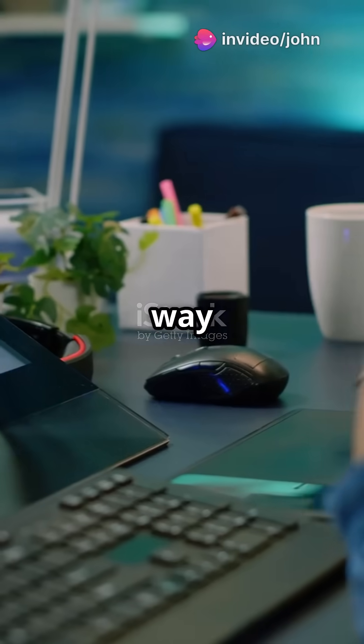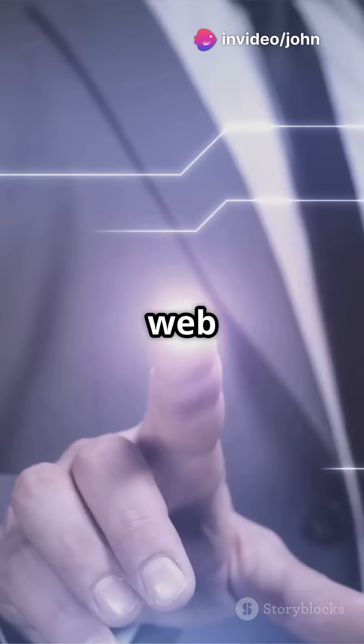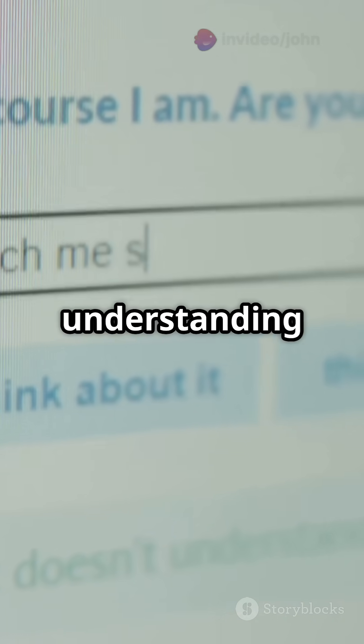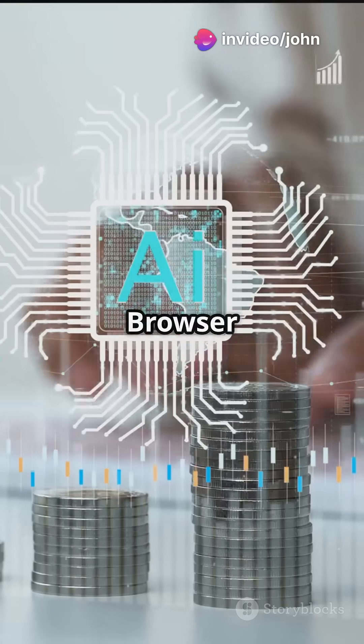I will never see web browsing the same way after learning this. Browser Use is here to revolutionize AI web interaction. It's an open-source powerhouse that lets AI agents navigate websites with ease. Imagine AI understanding both visuals and HTML structure for seamless interaction.